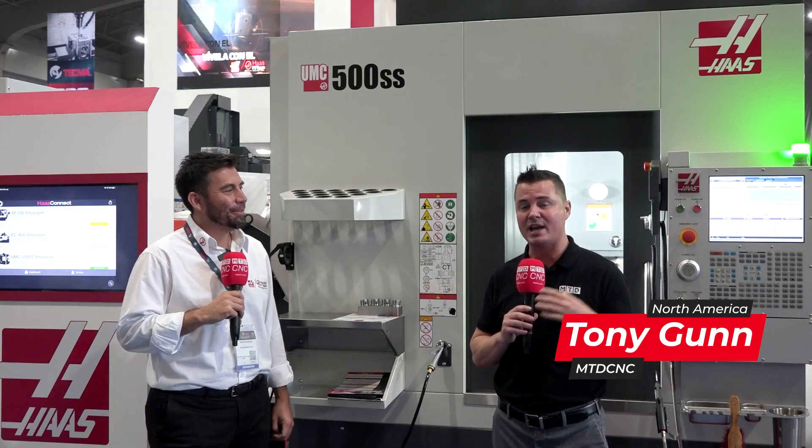Hello my friends and welcome back to MTD C&C North America. We are in Mexico with my friends here at Haas Machine Tools and Grupo High Tech. I am here with Hebran and we are going to talk about the UMC 500 SS. SS stands for super speed. The UMC is a 5-axis machine, and I believe it's as educational for the Mexican market as many companies are still utilizing 3-axis machines, with some upgrading to 3-plus-2s and now getting into 5-axis machining and programming.